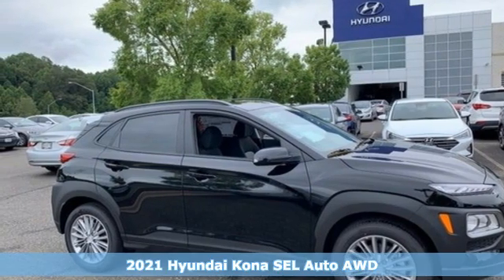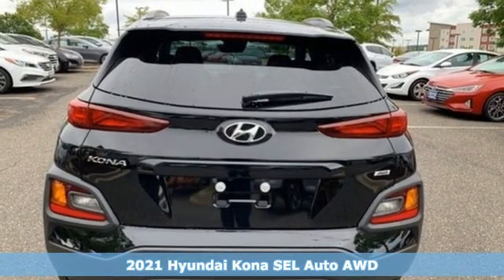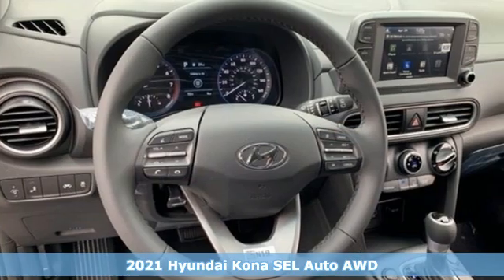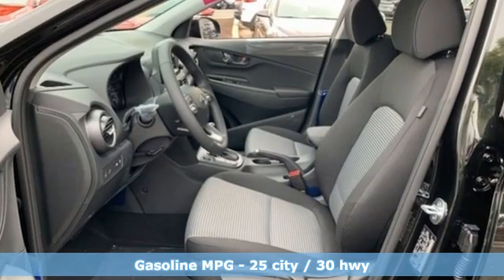Here's a new 2021 Hyundai Kona. This compact CUV has style on a massive scale and power and composure for all roads. And with features like these, every drive is a pleasure.